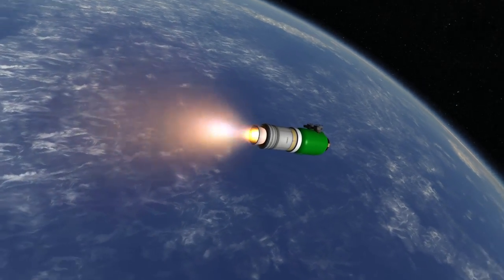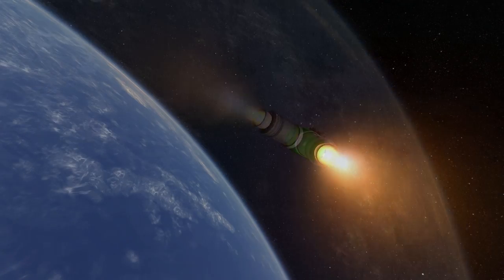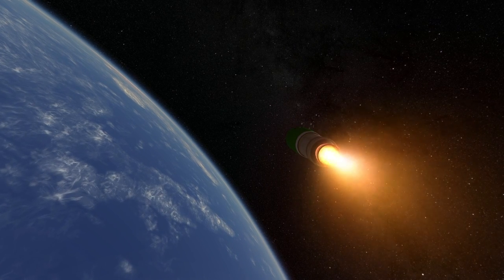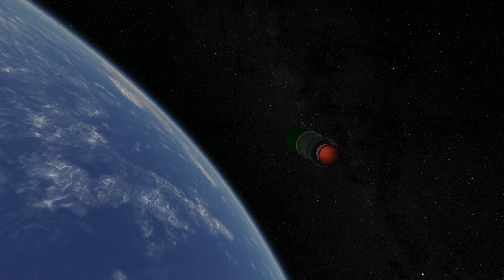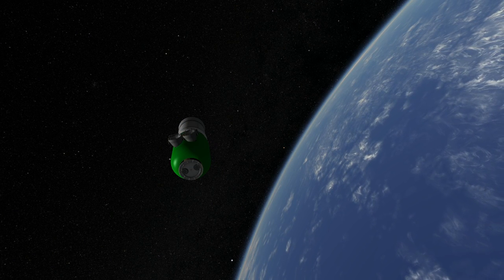The Minotaur V has only been launched once, on September 7, 2013, when it sent LADEE to the moon to investigate lunar dust and the tenuous lunar atmosphere. Its translunar injection capacity is 342 kilograms, and it can also send 532 kilograms to geostationary transfer orbit.